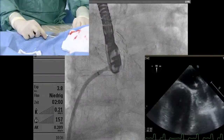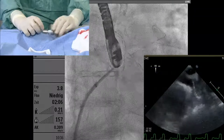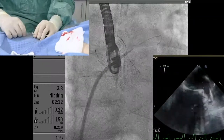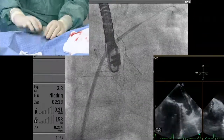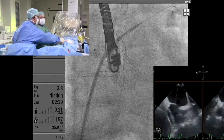There are dedicated transseptal devices from Baylis available, but they're more expensive. Now in the LAA — going through with the dilator is no problem, but going through with the sheath can sometimes be problematic. Now I'm happy — you can remove the dilator.